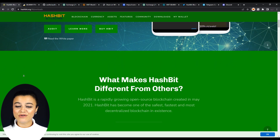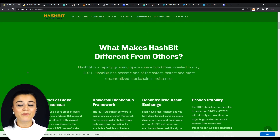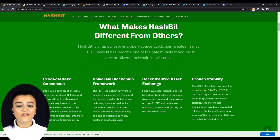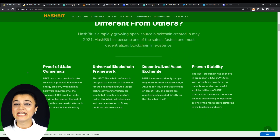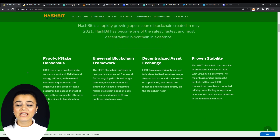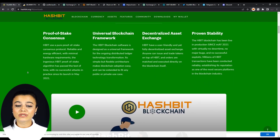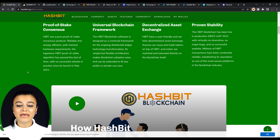So what makes Hashbit different than others? Hashbit is a rapidly growing open-source blockchain created in May 2021. Hashbit has become one of the safest, fastest, and most decentralized blockchains in existence. It has a reliable and energy-efficient proof-of-stake consensus protocol, a universal blockchain framework which makes adoption easy, a decentralized asset exchange that allows anyone to issue and trade tokens on top of HBIT, and proven stability since it went live with no downtime, no major bugs, and no successful exploits.